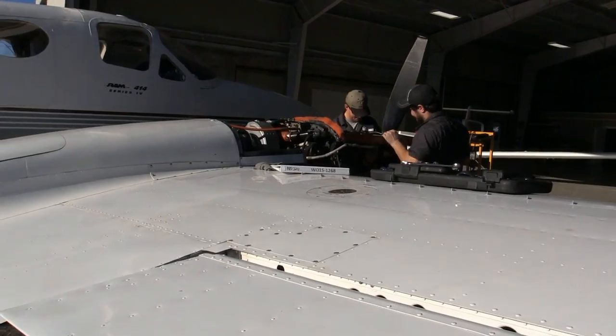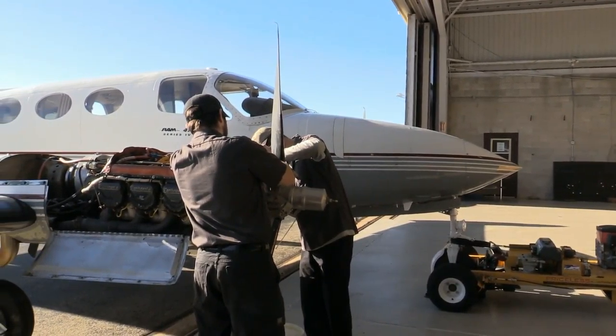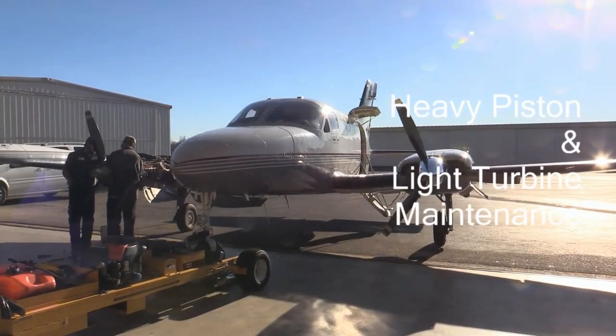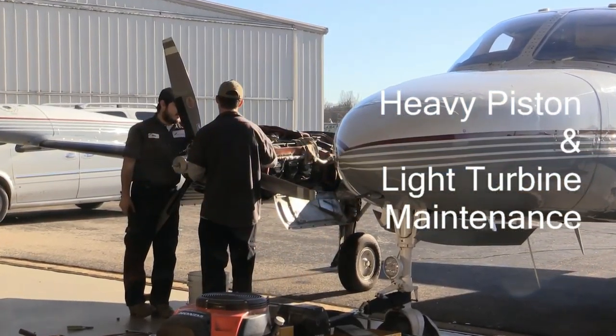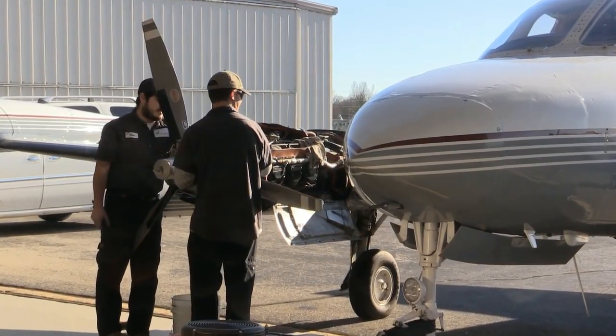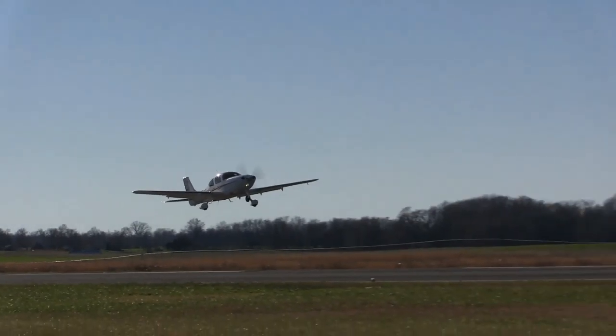As we all know, mechanical things break from time to time. Wingnuts Aviation can provide heavy piston and light turbine maintenance. We also provide a call-out service after hours. Our staff of three IAs and two A&Ps can have you back in the air in no time.